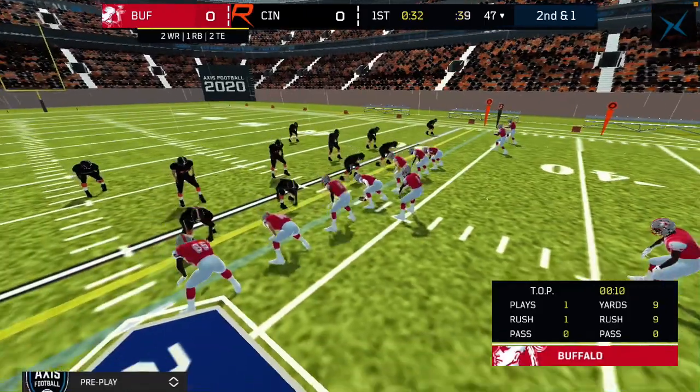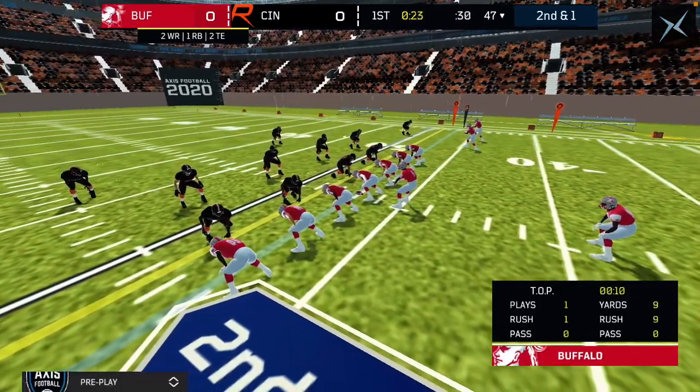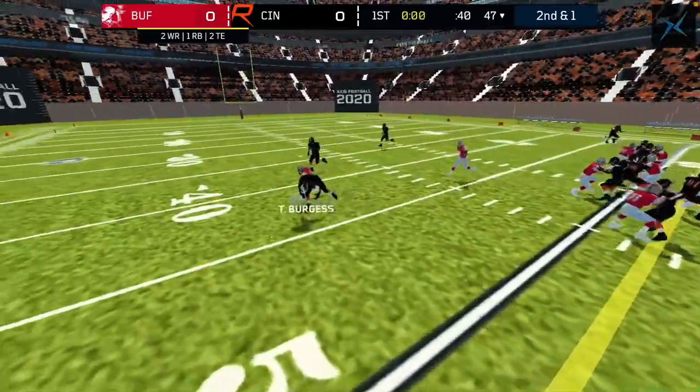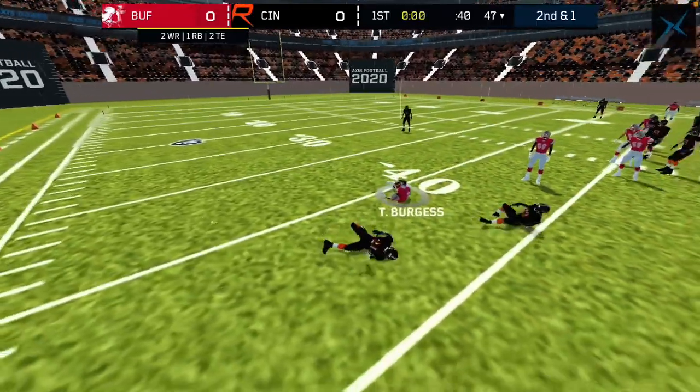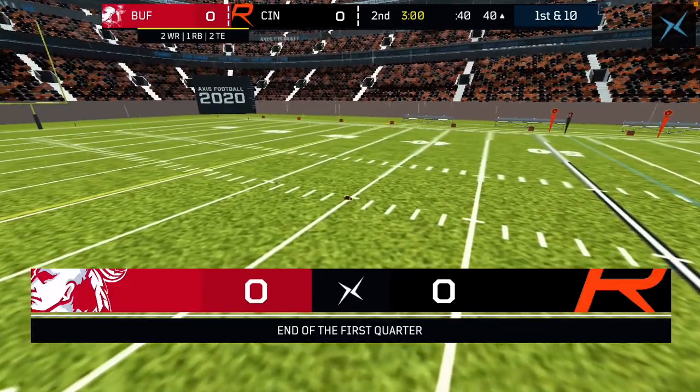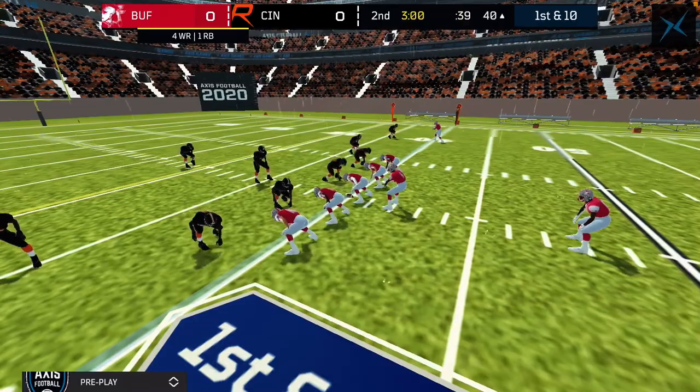That's the first blown chance to score for Cincinnati. What about Buffalo? Well, they've blown one too because they threw an interception, but not as bad as Cincinnati's territory. End of the first quarter — score is nil to nil.